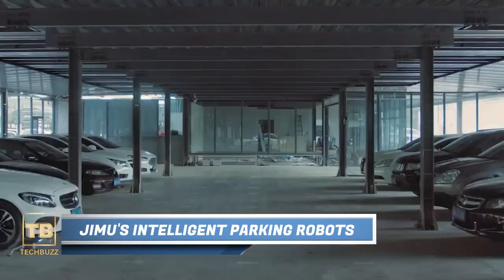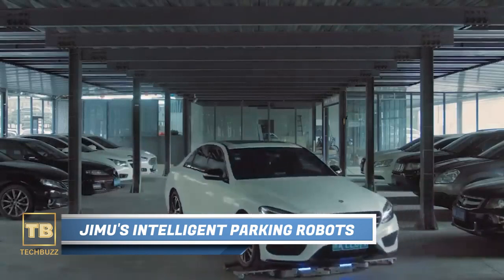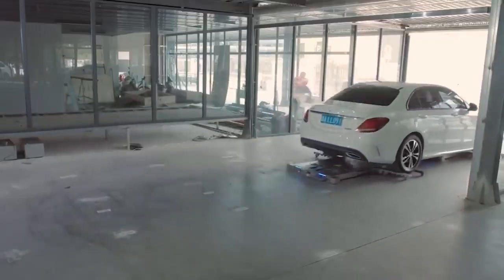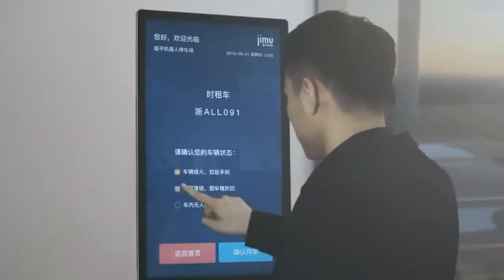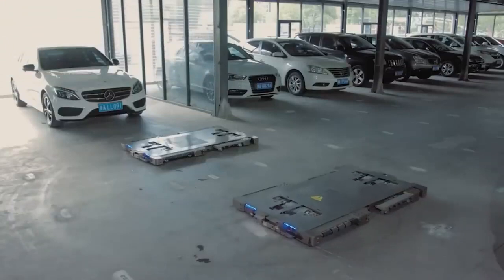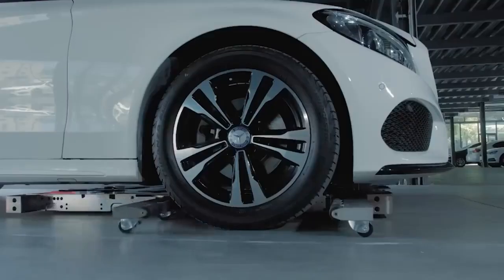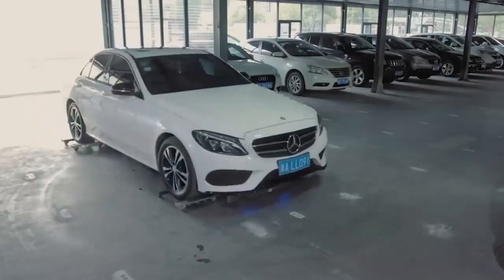Jimu's Intelligent Parking Robots. Get ready to witness the parking lots of the future, already under construction in China. Imagine a four-story, smart and completely autonomous parking lot. As a driver enters the transfer zone, they are greeted by a large display where they can effortlessly select the required parameters.